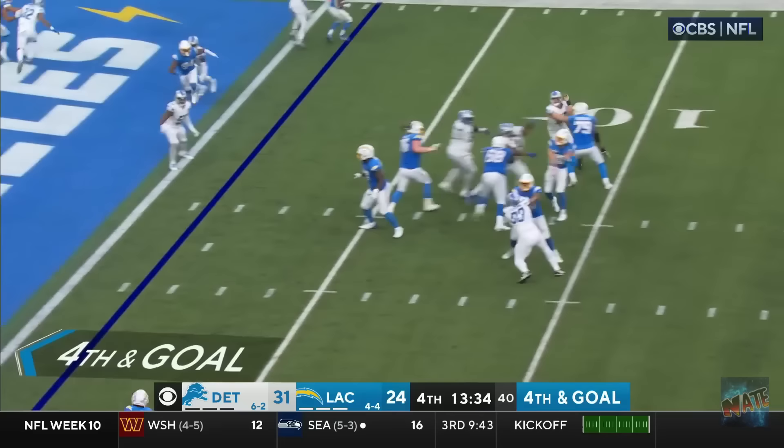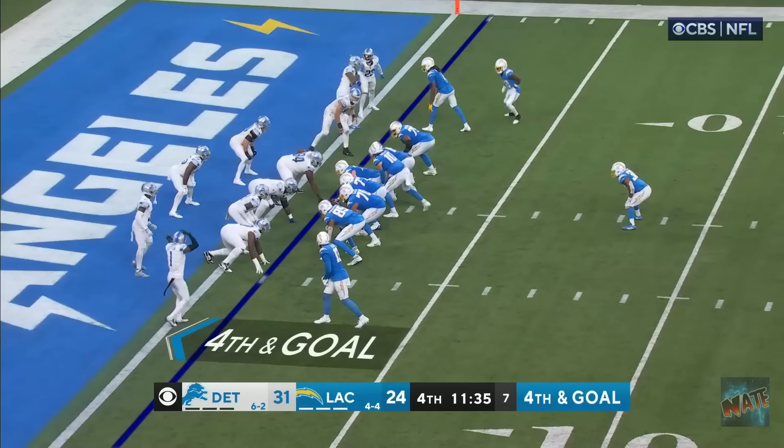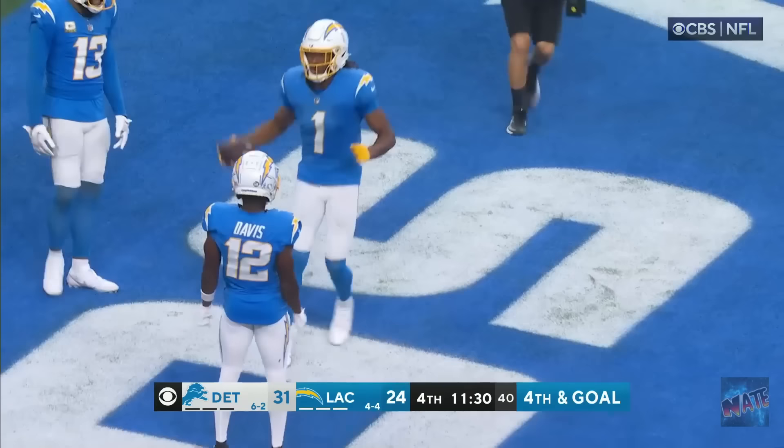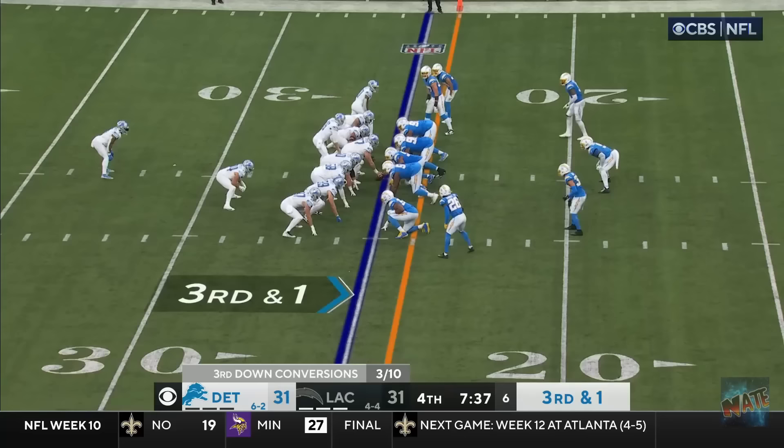There's Herbert! Looking right! Looking left! Throws! Tapped away! Incomplete! But a flag comes out! He's back in the game! Right bound here! Across the middle! Touchdown! It's Johnston! Herbert Pound! Quentin Johnston! And Q has the answer!